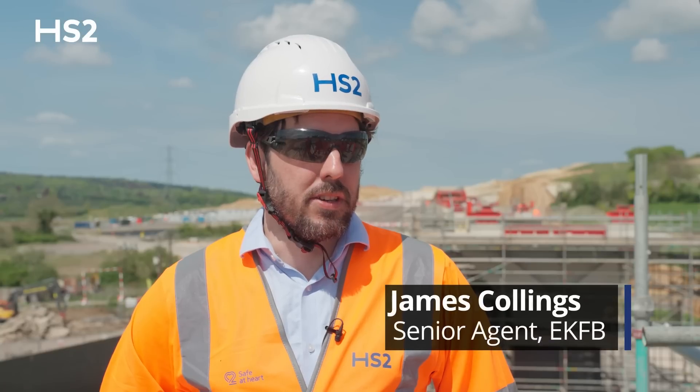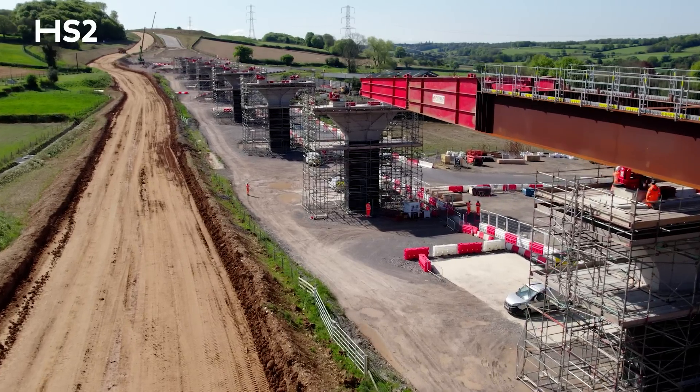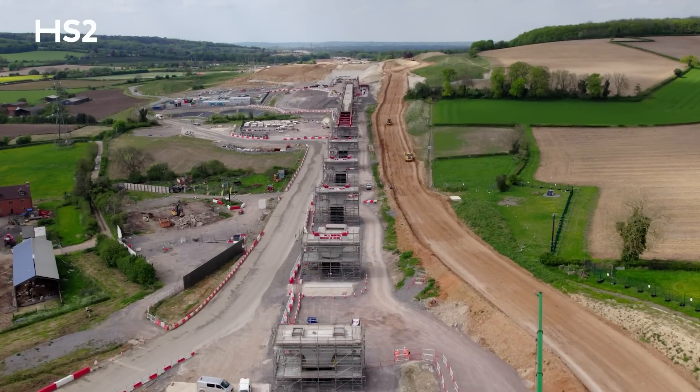We've completed the construction of the piers. We installed the last hammerhead unit a few weeks ago. We've started work on the south abutment, which will be the southern end of the viaduct, ready to receive the viaduct's final launch in early autumn.